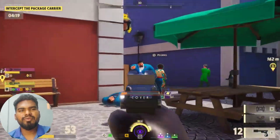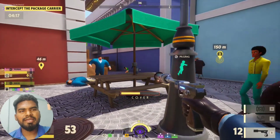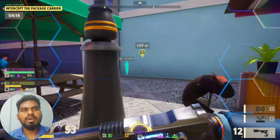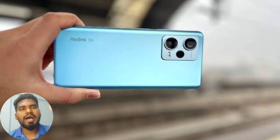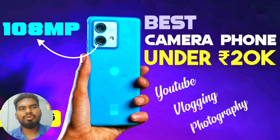You can consider this for camera quality and photos. For day-to-day tasks, you can go for the Moto Edge 30. For the best camera, you can consider the Redmi Note 12 Pro 5G. Overall, you can see these are the best camera phones under 20,000. If you want to comment on the best camera phone, feel free to do so.